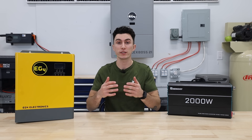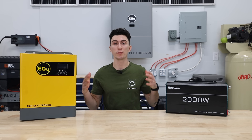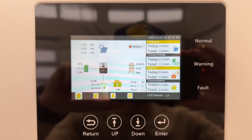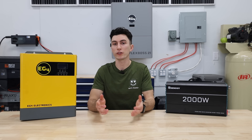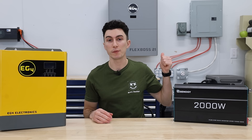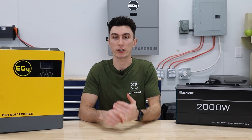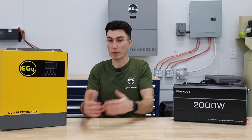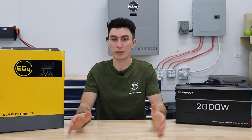Smart inverters like these two EG4 ones also have additional benefits — they allow you to monitor your system and keep track of how much power you're producing, how much power you're using, and track the overall health and efficiency of your system. It helps you better understand your energy use patterns and identify any issues directly through the inverter. The one behind me even has some of the latest technology in safety features like RSD, or rapid shutdown, to help protect your investment, your home, and all the devices running off of it should it sense any problems with any part of your system or the grid.